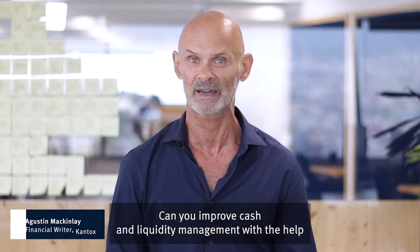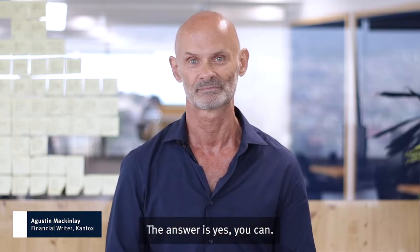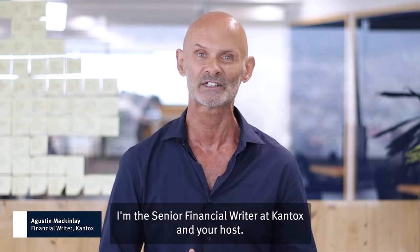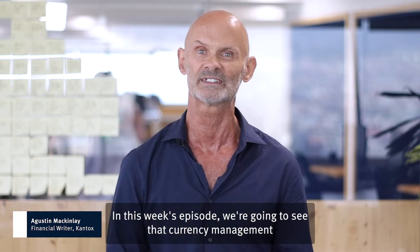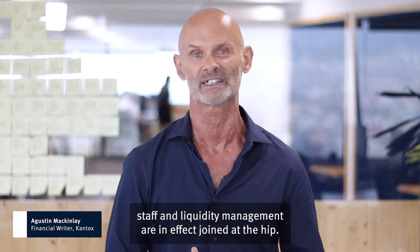Can you improve cash and liquidity management with the help of more effective currency management? The answer is yes you can. Welcome to CurrencyCast. My name is Augustine McKinlay. I'm the senior financial writer at Cantox and your host. In this week's episode we're going to see that currency management and cash and liquidity management are in effect joined at the hip.